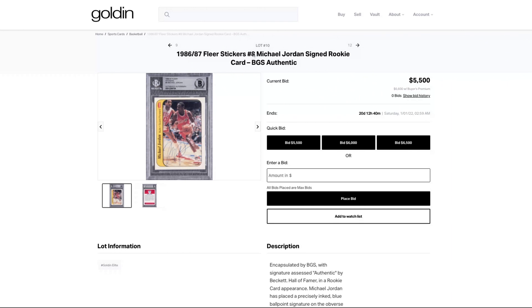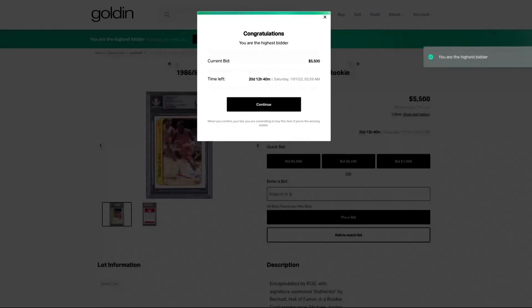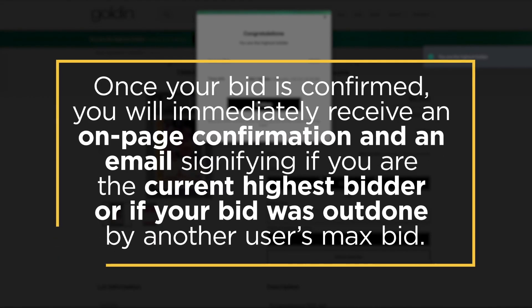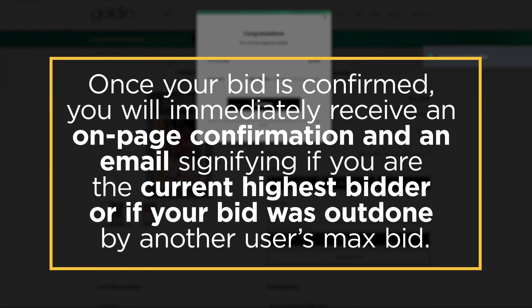When you are ready to buy, go ahead and place either a custom bid or use the automatically generated Quick Bid buttons to set your max bid. Your bid will then be processed and confirmed. Once your bid is confirmed, you will immediately receive an on-page confirmation and an email, signifying if you are the current highest bidder or if your bid was outdone by another user's max bid.